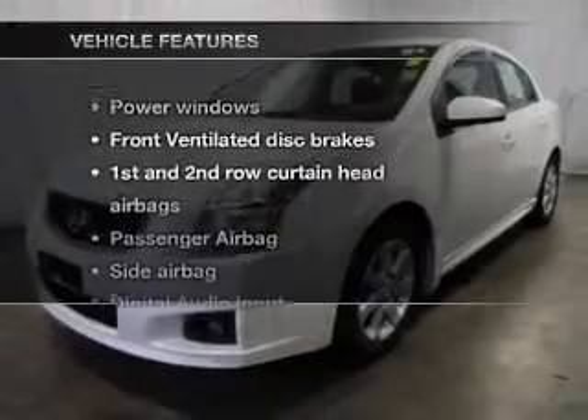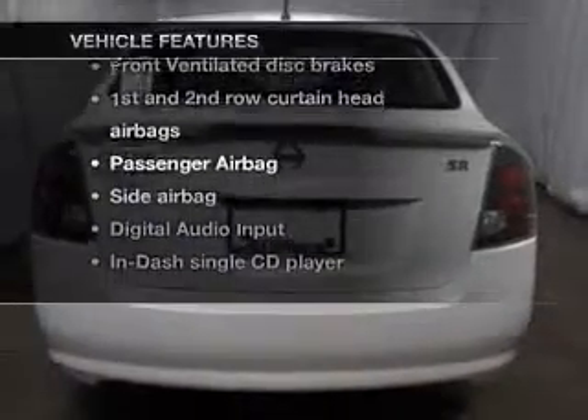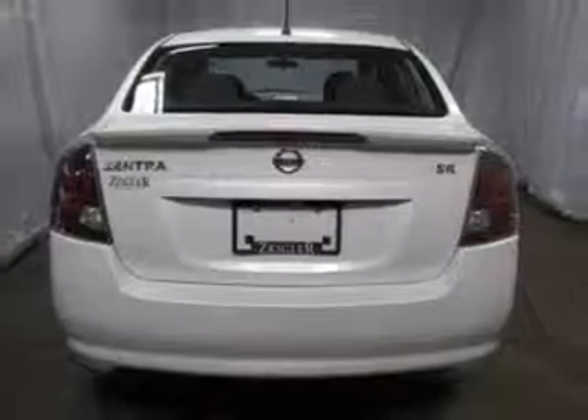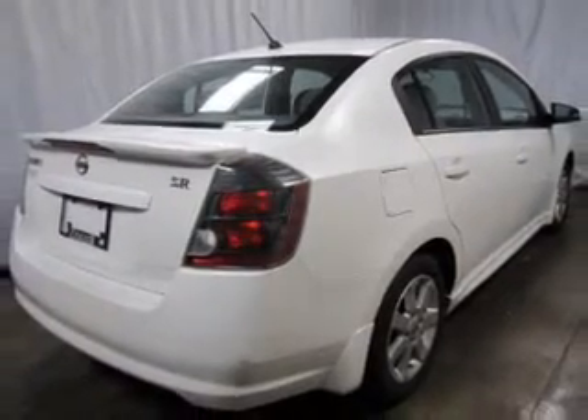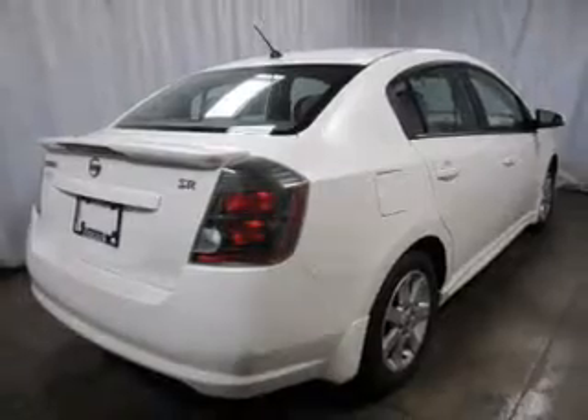With these notable features, you won't want to miss out on the opportunity to own this amazing ride. Power windows, an AM-FM stereo with a CD player, power steering, an adjustable tilt steering wheel, and air conditioning.